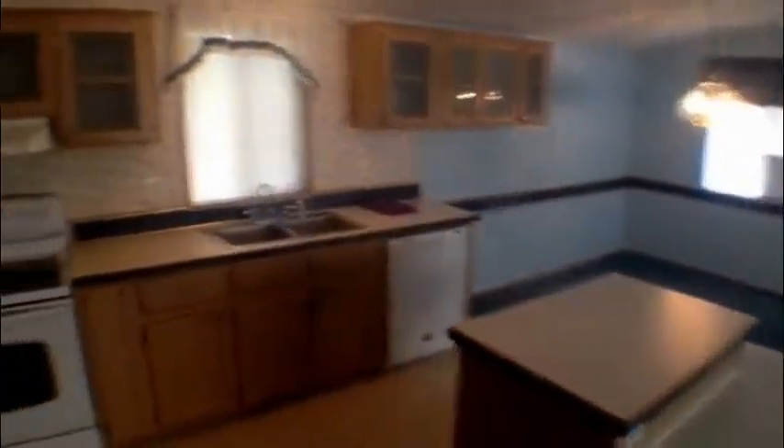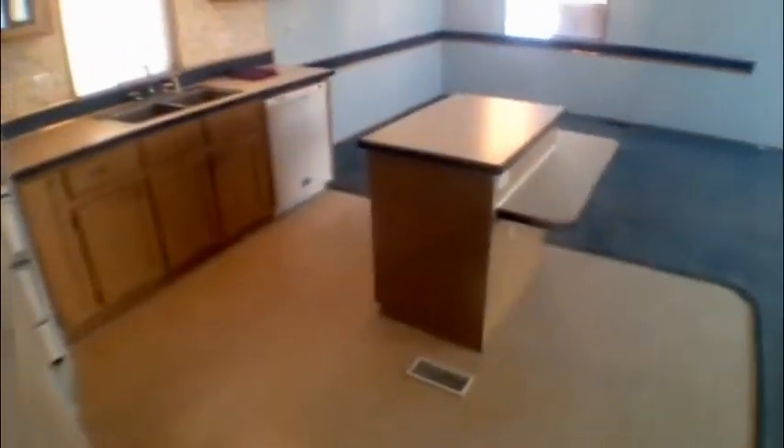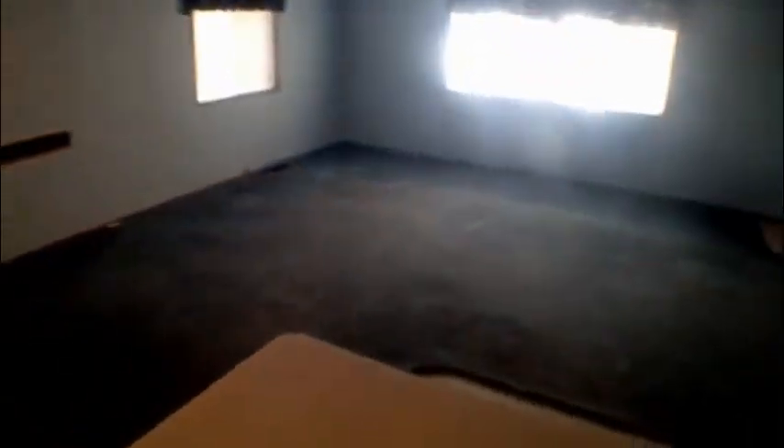One of the things that makes this house so nice is not only has it been impeccably cared for, but it's got a great floor plan. As you can see, the island kitchen is all wide open to the living room and dining room. You've got a den off the living room, and lots of big windows allowing lots of natural lighting.